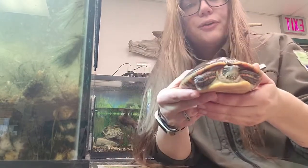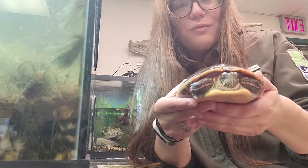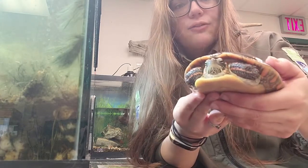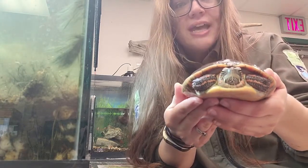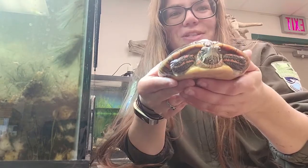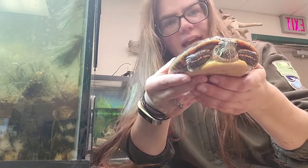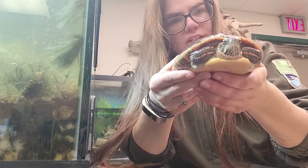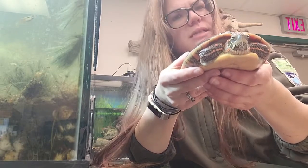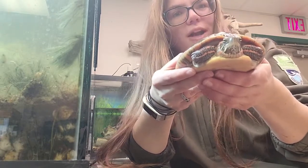This turtle is actually a very efficient predator. In the water it's going to eat things like frogs, fish, and even small snakes. So this turtle is a carnivore. As they get older they tend to eat a little more vegetation, so they become more omnivore-like — they'll still eat meat but also some aquatic vegetation.